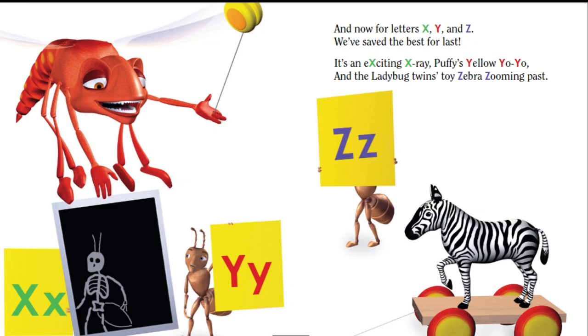Now for letters X, Y, and Z. We've saved the best for last. It's an exciting X-ray, puffy yellow yo-yo, and the ladybug twins' toy zebra zooming past.